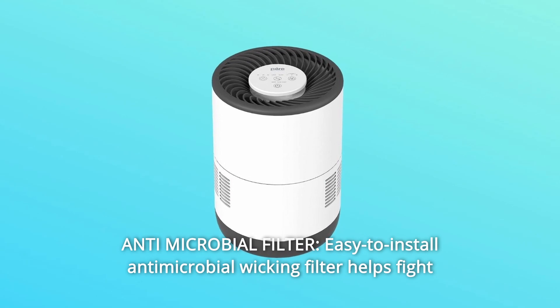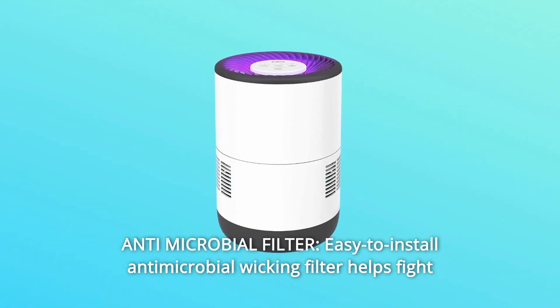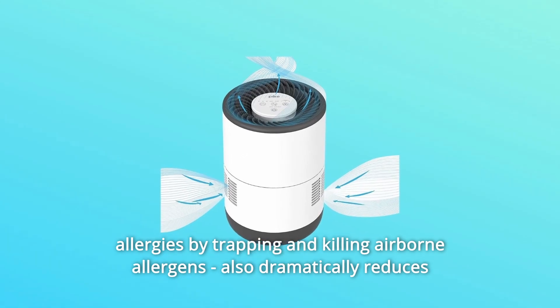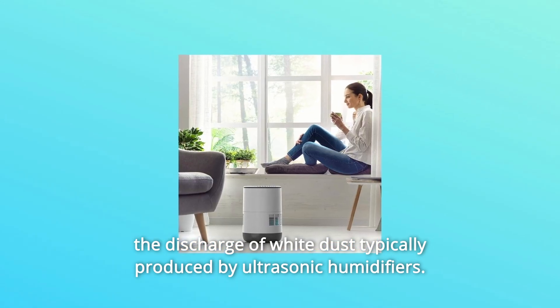Number 2: Antimicrobial Filter. The easy-to-install antimicrobial wicking filter helps fight allergies by trapping and killing airborne allergens. It also dramatically reduces the discharge of white dust typically produced by ultrasonic humidifiers.